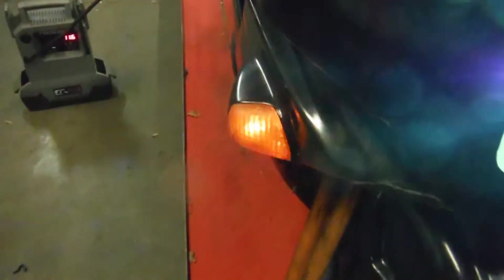The headlight works and it does have a blue lens in it. The high and low beams do work. The front left side blinker and the front right side blinker also work.